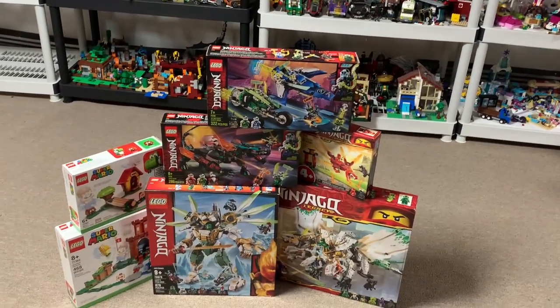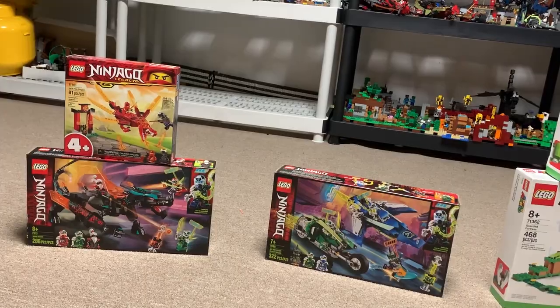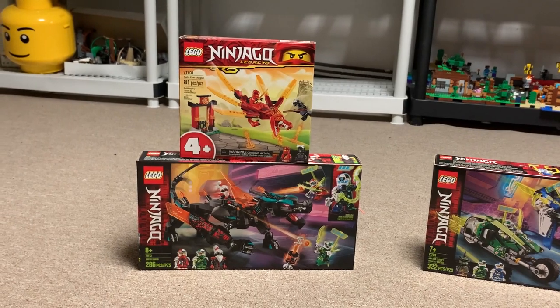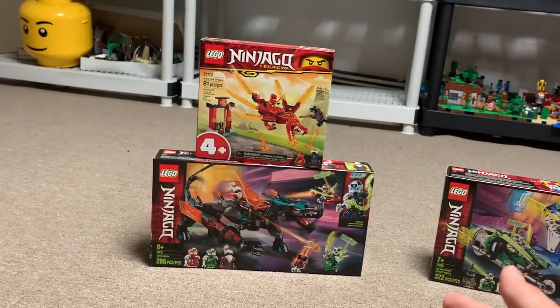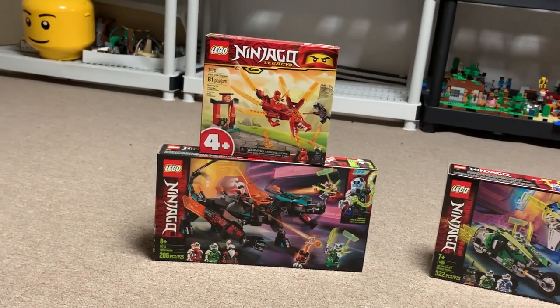I get comments all the time like, 'Can you give this to me? Can you send this to me?' Well, now here's your chance, because I'm going to be giving away all of these sets. Starting today with these two — I can't just do giveaways; the LEGO Ambassador Network says they have to be prizes for contests. So we're going to do a different contest every couple of weeks to win one of these sets. The winner of this contest will receive both the Empire Dragon and Kai's Fire Dragon.